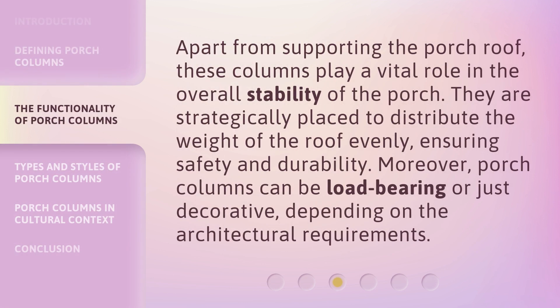Apart from supporting the porch roof, these columns play a vital role in the overall stability of the porch. They are strategically placed to distribute the weight of the roof evenly, ensuring safety and durability. Moreover, porch columns can be load-bearing or just decorative, depending on the architectural requirements.